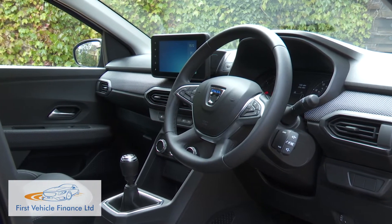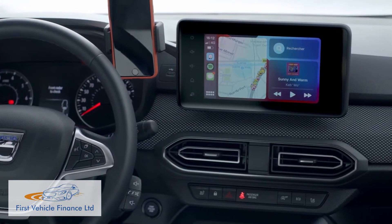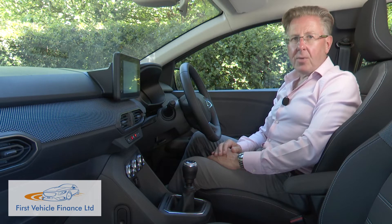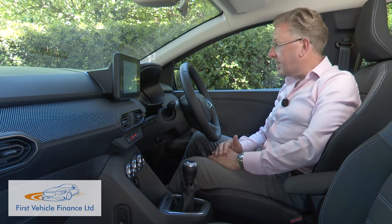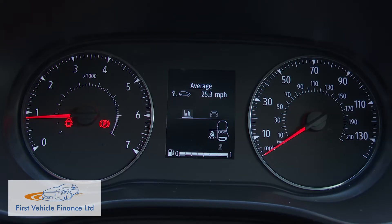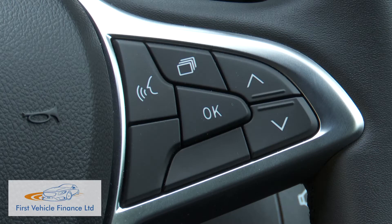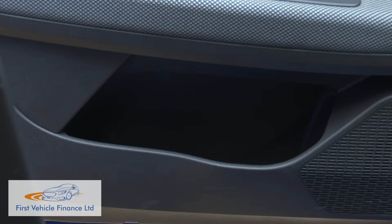Another advantage of avoiding base trim is that you get an eight-inch media display screen with Apple CarPlay and Android Auto smartphone integration. Thanks to the raised ride height, you sit a fraction higher than the family hatch norm. The instruments are simple — a pair of traditional dials for revs and speed, which are quite elegant, plus a central display that gives you a choice of vehicle and data options scrollable via steering wheel buttons. It's a practical cabin too, with 24 litres of stowage space on offer.